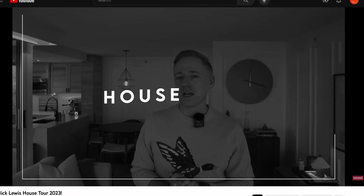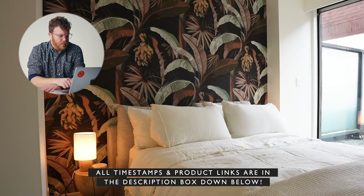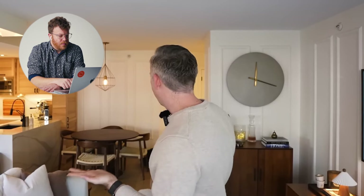Hi everyone, it's Nick. Welcome back to my channel. Today we are doing the much-awaited house tour — the house tour that I have promised for three years. Now we're doing a full house tour. You're going to see all the different spots. We're going to start where you always are sitting. This is where you sit for all of my videos. This is my background normally, but you see I'm standing.